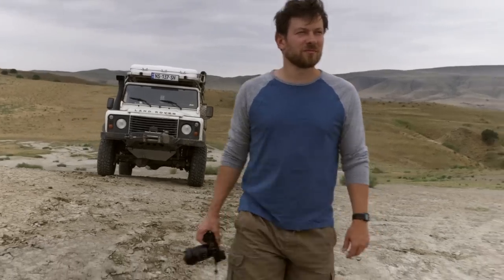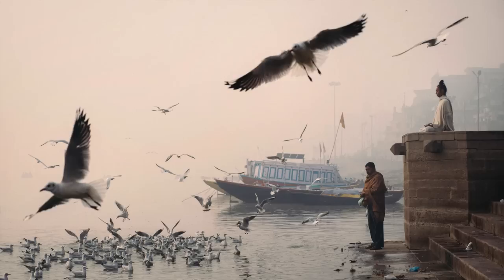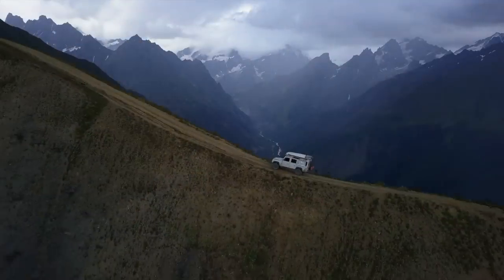I'm Mitchell. For the past decade I've been living my dream, journeying around the world as a professional travel photographer. During this time I've seen and learned a lot, and now I want to share the knowledge with you. Come along on the journey.